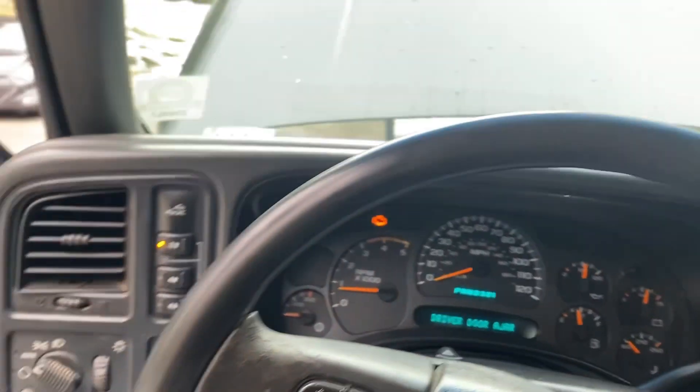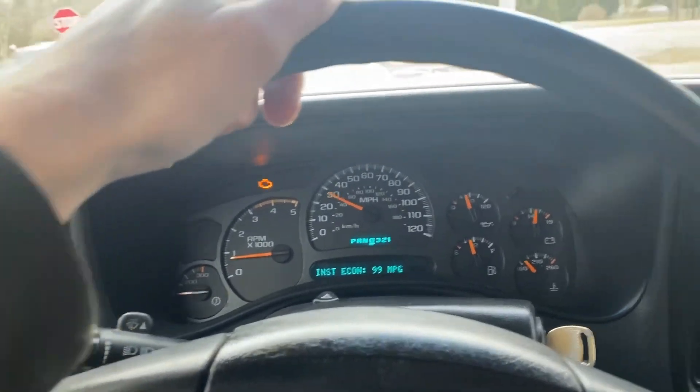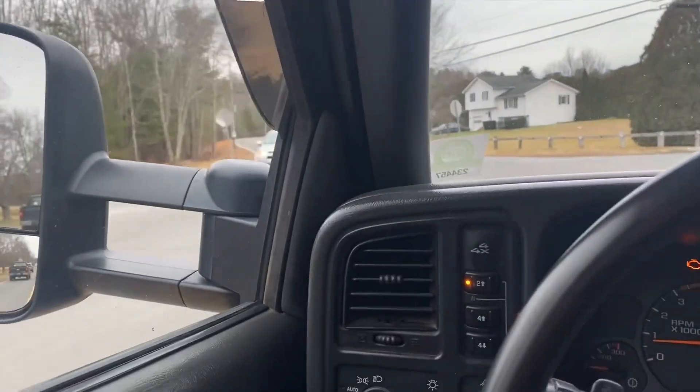Great truck though, I have no complaints. Brakes work excellent, it's got all new brake lines.